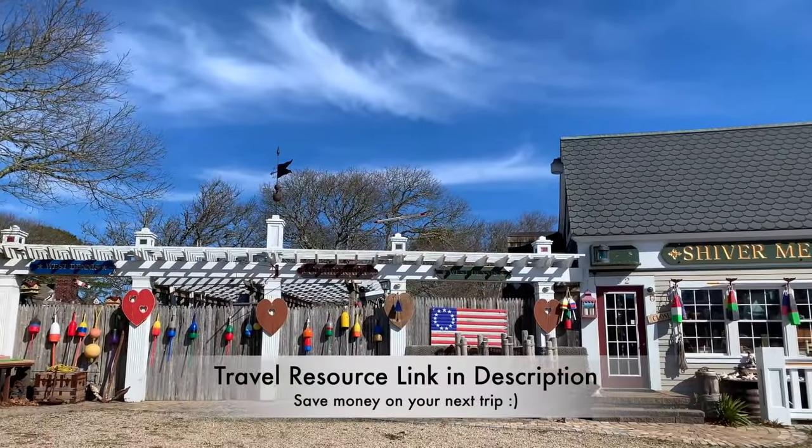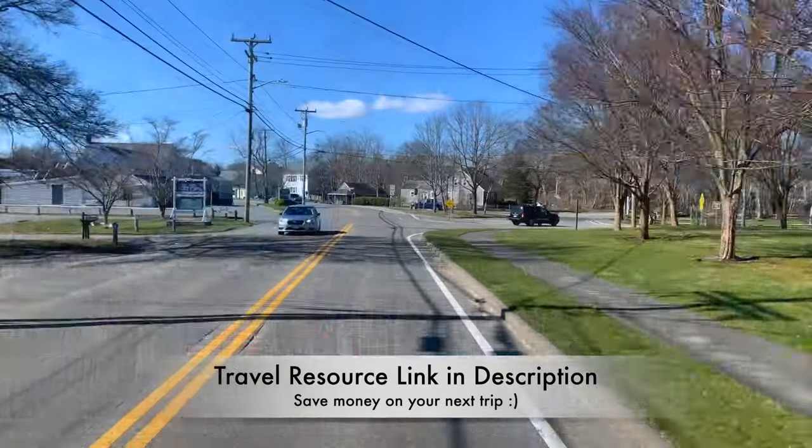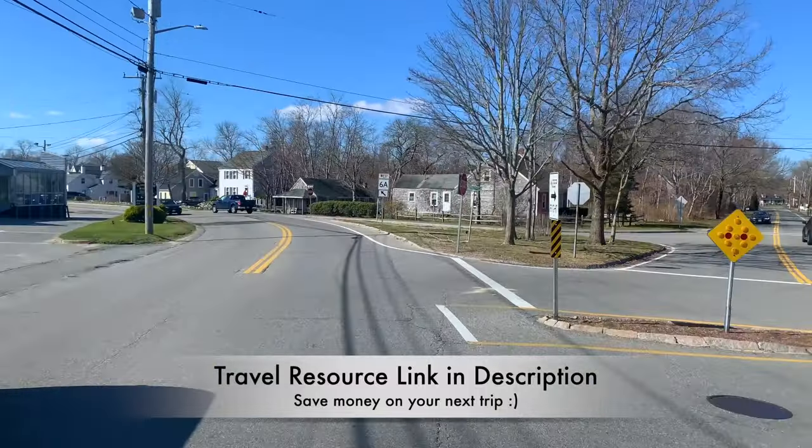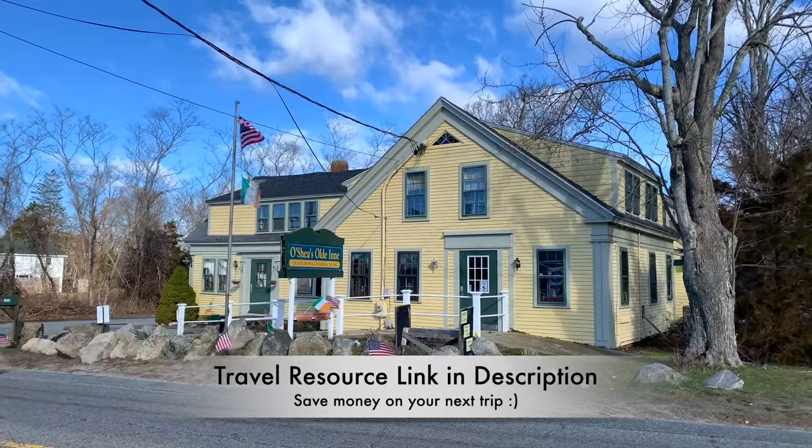Be sure to check out our travel resources link in the video description below, which details our must-have travel gear and includes valuable discounts to help you plan your next trip.